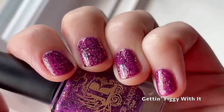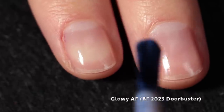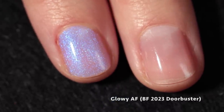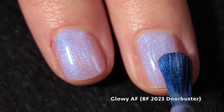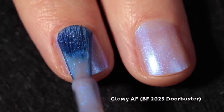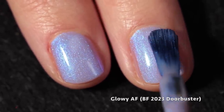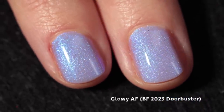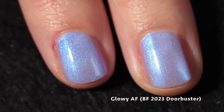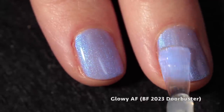Now we're moving into the really fun stuff — the doorbuster. The doorbuster is going to be six dollars for the first 12 hours or while supplies last; if there's any left it'll go back up to 12. People are going to lose their minds — the minute I saw it I swatched it and told Rachel people will lose it for this polish. It's called Glowy AF. It has a beautiful formula, opaque in two coats with no brush strokes. It's described as a pale creamy purple base with glowy purple shimmer — the shimmer looks more blue depending on the lighting. It benefits from a top coat to make it super glossy.